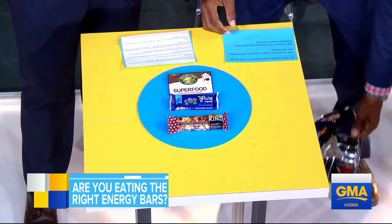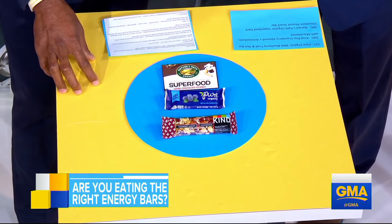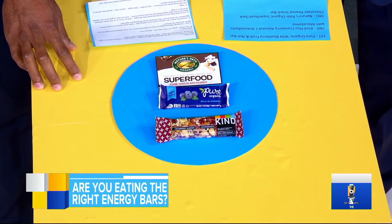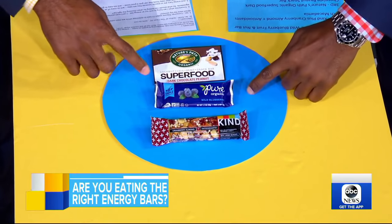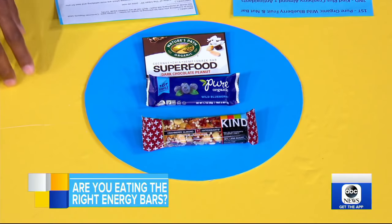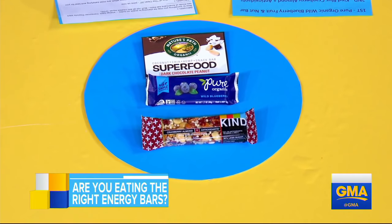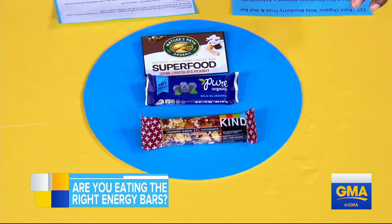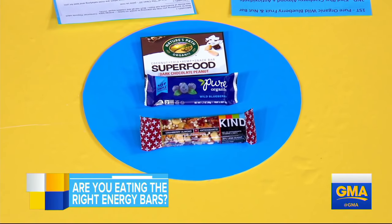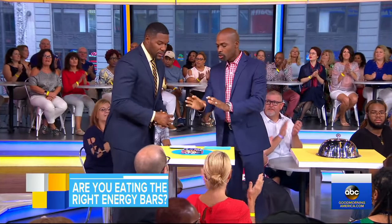The Kind bar came in at number two overall. Number one was the Pure Organic Wild Berry and Fruit bar. Number two was the Kind Plus Cranberry Almond Antioxidants with Macadamia. And number three — so popular we couldn't even find it in New York — was the Nature's Path Organic Superfood Dark Chocolate Peanut Butter Snack. Sold out. So these were the winners out of the 33 tested, which is very important.